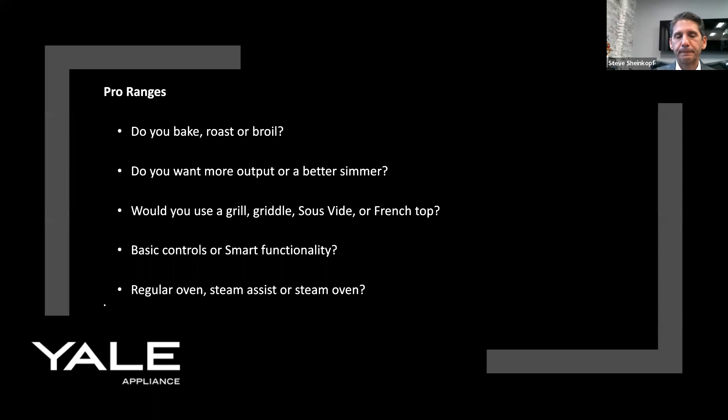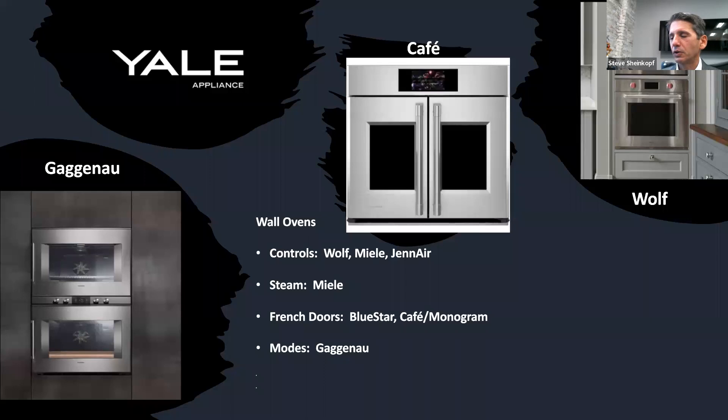Wall ovens are a bit easier. I categorize them three ways: ovens that do everything for you — Miele, Wolf, and GE — where you add the food, tell it how you want it cooked, and the range computes time and temperature. Wolf even calculates rack position. Miele has steam assist functionality; you want to bake sourdough, just hit the sourdough bread button. Then you have French doors, which are popular commercially because you don't have to lift a heavy turkey over a door. And then Gaggenau — for the real expert cook — which has 17 different modes, including a specific mode for pastry.